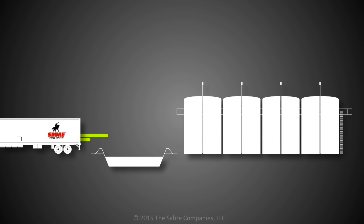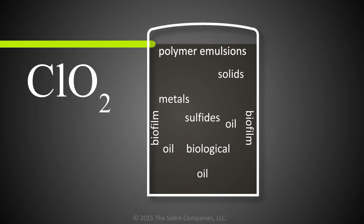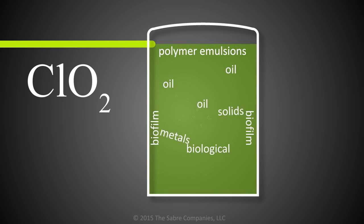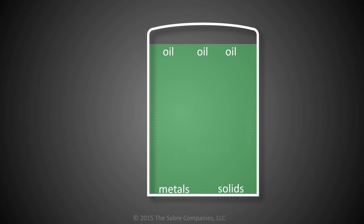Sabre can pull up to a site, feed dosage lines into one or more vessels, and treat large volumes within a matter of hours. As chlorine dioxide is applied to the fluid, oil separates out to the surface, metals and solids drop out, sulfides are destroyed, polymer emulsions break apart, and biological contamination and biofilm are eliminated.